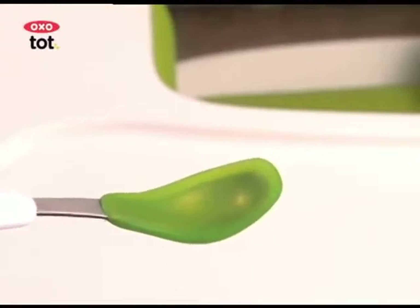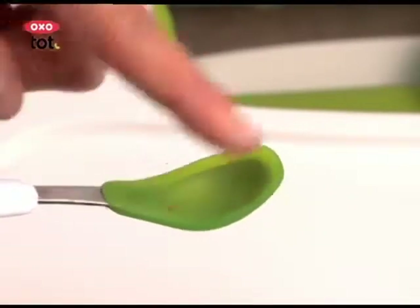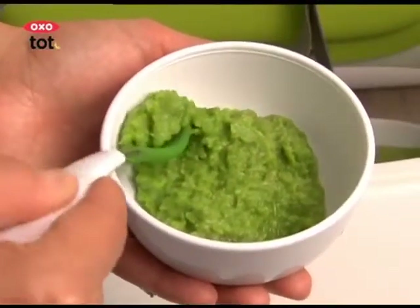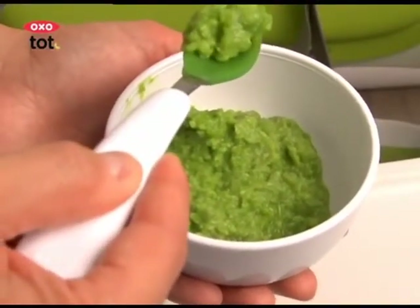When baby is ready for solids, our feeding spoons have a silicone coating that's gentle on her gums. Soft edges are helpful for gently wiping food from baby's face.